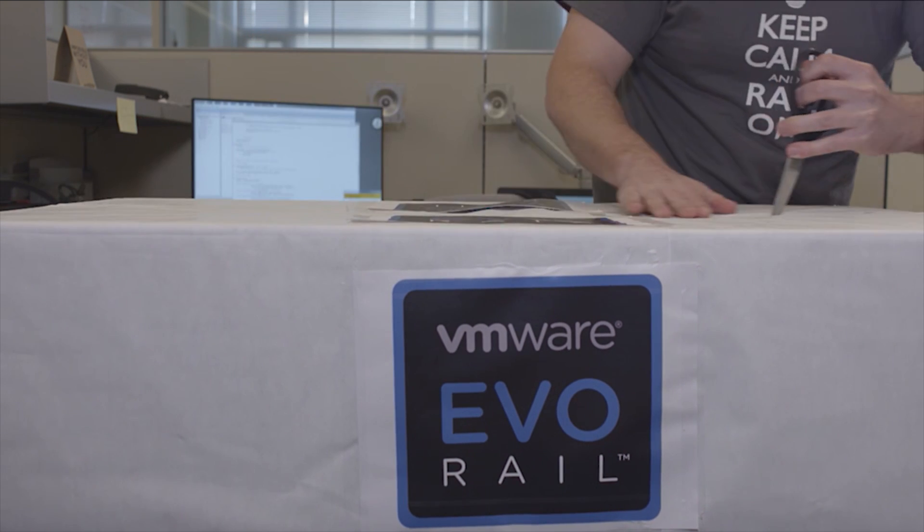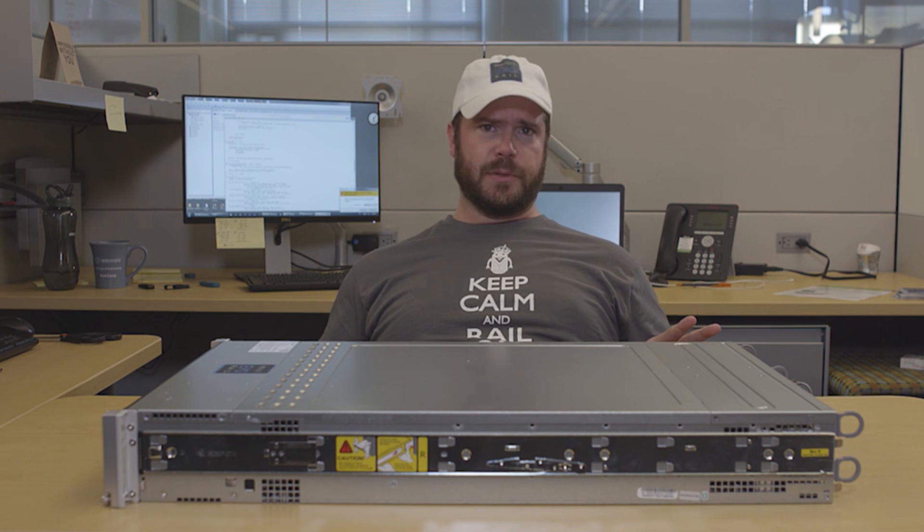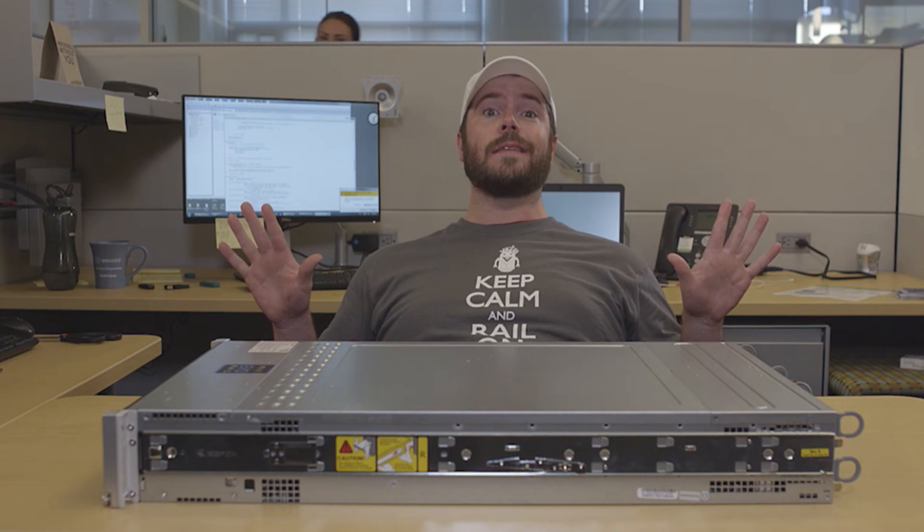Okay guys, the Evo Rail has finally arrived, and as you can see, this bad boy is ready to be unboxed. Not the first HCIA on the block, but definitely the first 100% VMware-powered HCIA to make me go, dang — I need that.